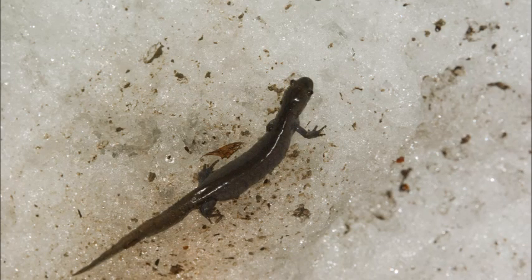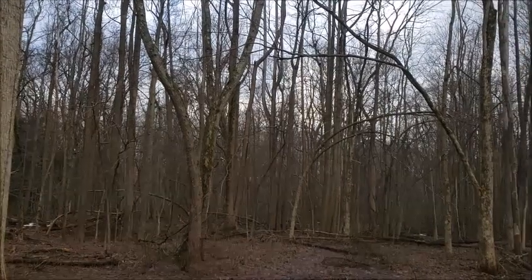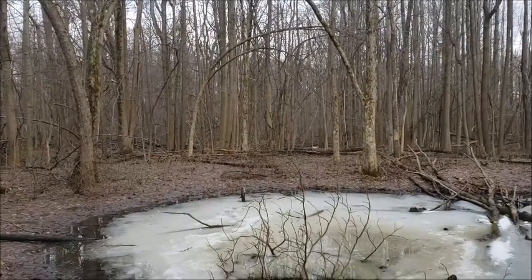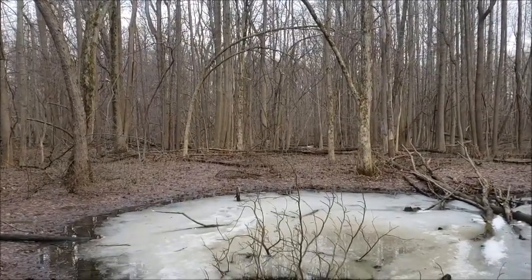There may be some snow left on the ground; however, the salamanders are pretty cold-tolerant and will just crawl over it, like this Jefferson salamander is. The ponds might even be mostly ice, but if the edges are melted like this pond here, they will still go into the ponds and commence the mating season under the ice.